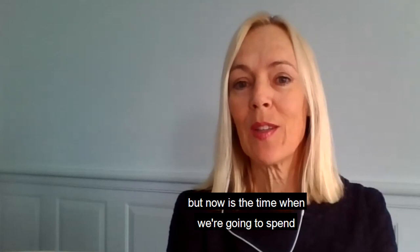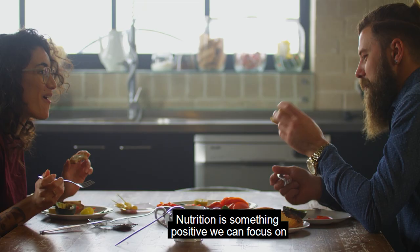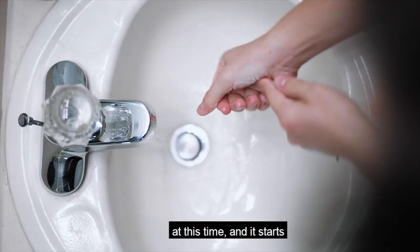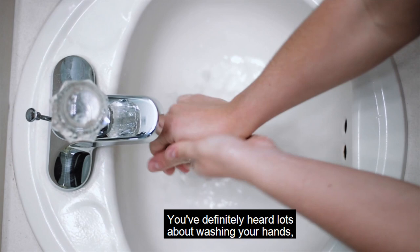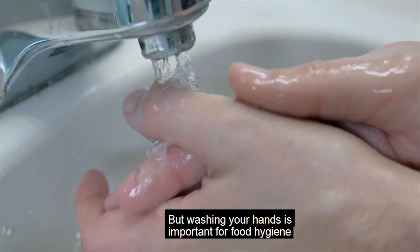What I want to talk to you about today is the things you can do when it comes to nutrition. Lots of people are worried and panicking, but now is the time when we're going to spend more time at home, which means we do theoretically have more time in the kitchen. Nutrition is something positive we can focus on at this time, and it starts with washing your hands. Washing your hands is important for food hygiene and to keep your food safe.